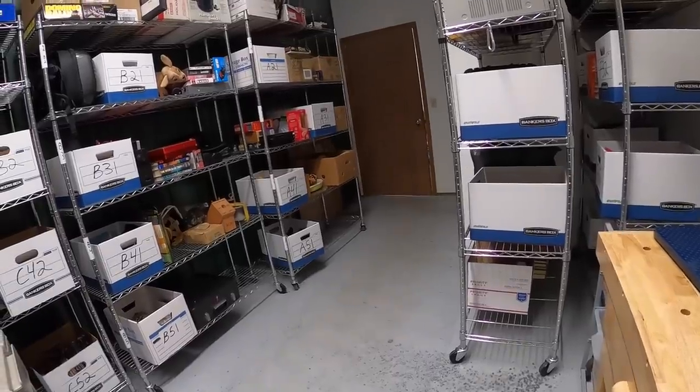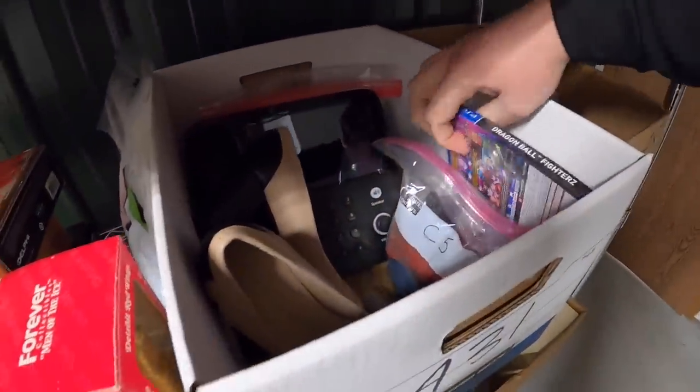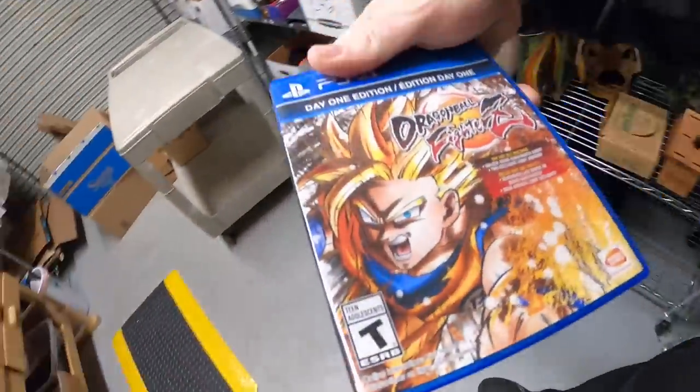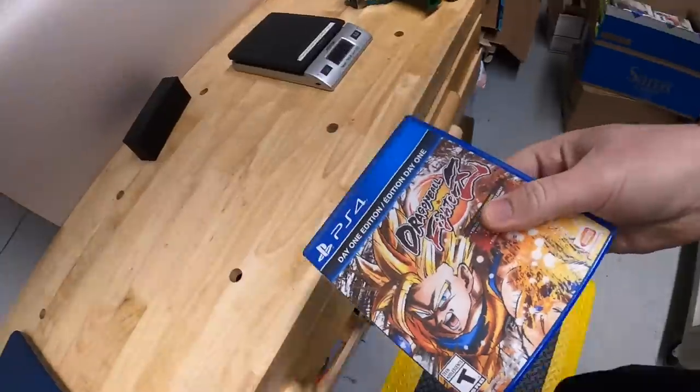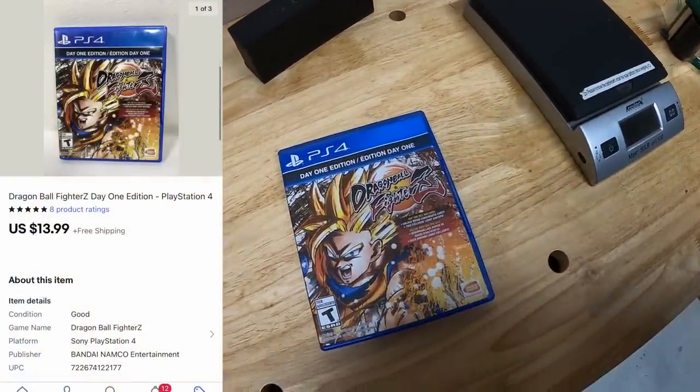Next is a video game in A31 — it's Dragon Ball FighterZ for PS4. This is one of the games I got from the Pickle resellers. That sold for $13.99 free shipping. This is going to a viewer named Devin. Devin, thank you for the support. Hope you like the game.